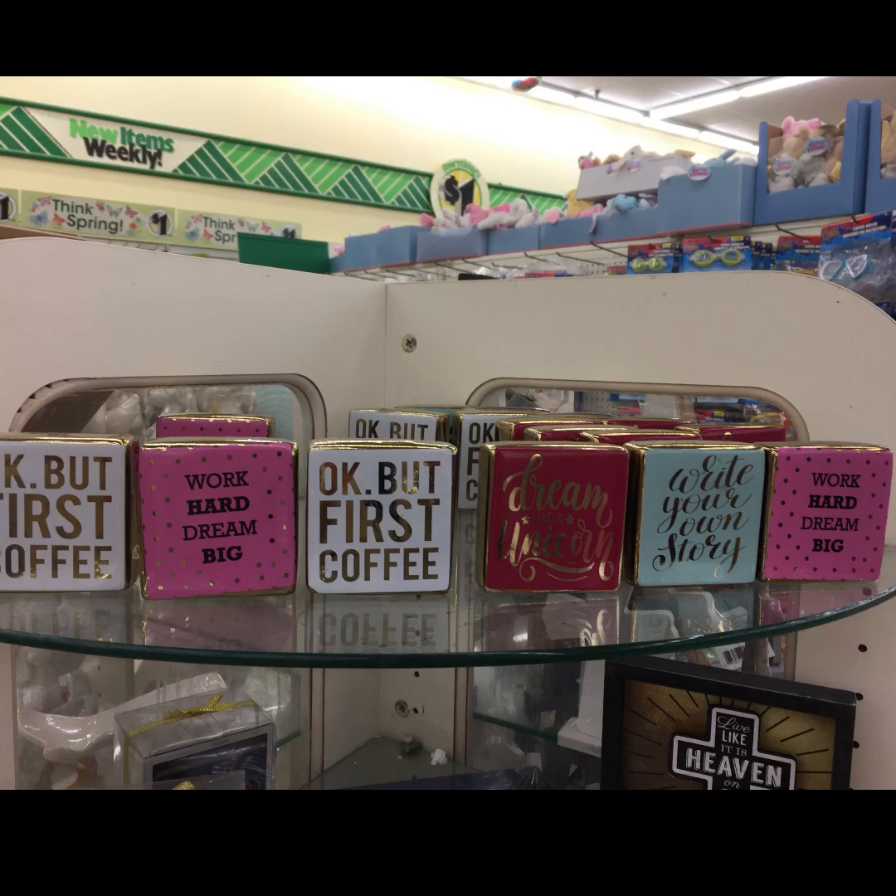Good morning everybody, this is Kathy, welcome back to my channel Kathy's Favorite Things. I'm here with a quick update — last night I went to an event in Saratoga Springs with my friends and I stopped by the Dollar Tree in Saratoga. I just have some images from what they had to give you an update.